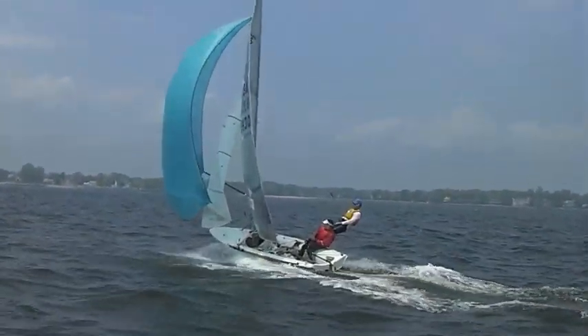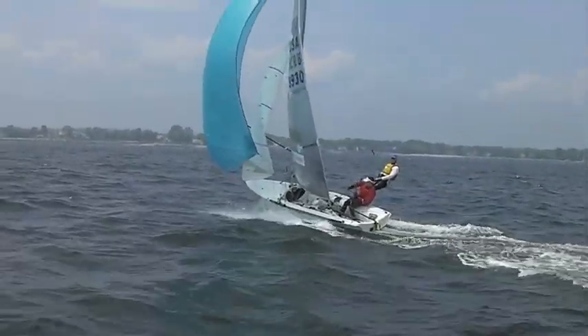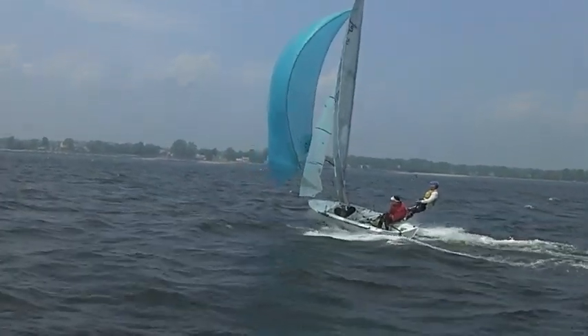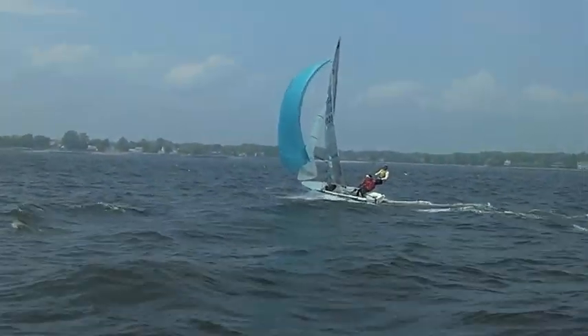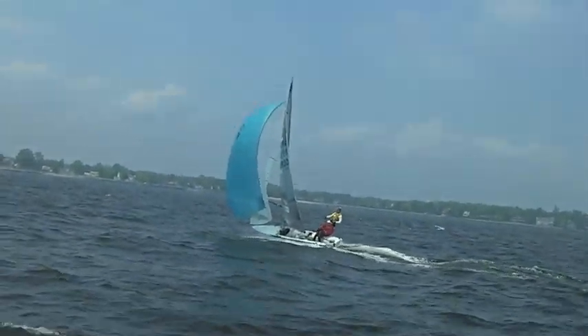Good looking setup here. The main leech might be a tiny bit soft. The jibs could probably come in just a little bit, but the kite's still most nice. Kind of fixed the hook — powered up, not getting too slow.